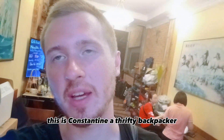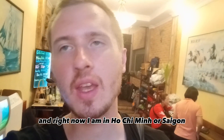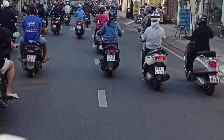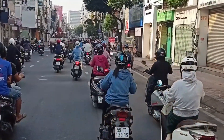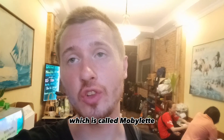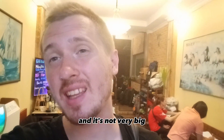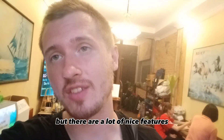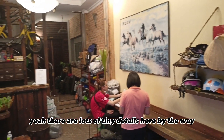Hi guys, this is Konstantin, Thrifty Backpacker, and right now I'm in Ho Chi Minh, or Saigon, Vietnam. I'm staying in a hostel called Mobbylette. It's located in the city center, and it's not very big, but there are a lot of nice features that I'm going to show you today. There are lots of tiny details here.